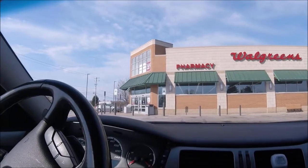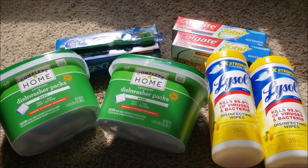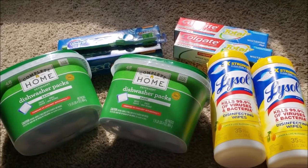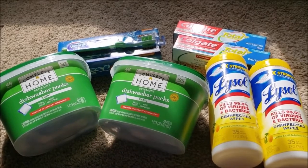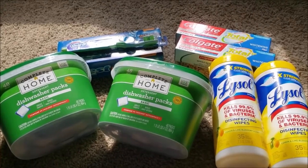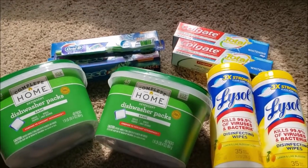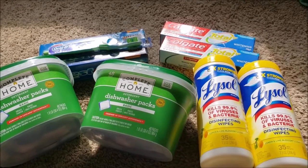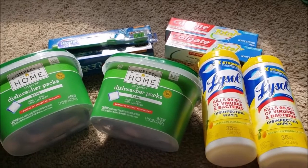Hopefully I'll choose something that gives me register rewards or points back. I am back from Walgreens and things did not go as planned — once I got in there, there were just so many good deals that I decided to use some points and pick up some items to get the best deal.